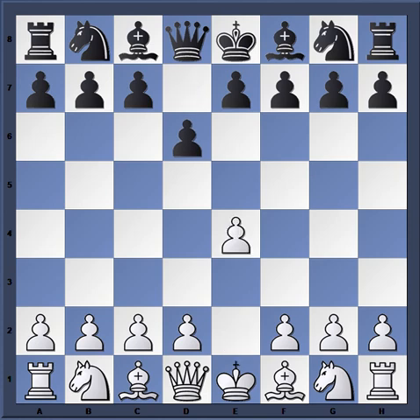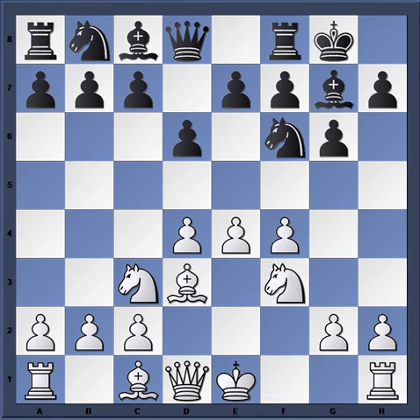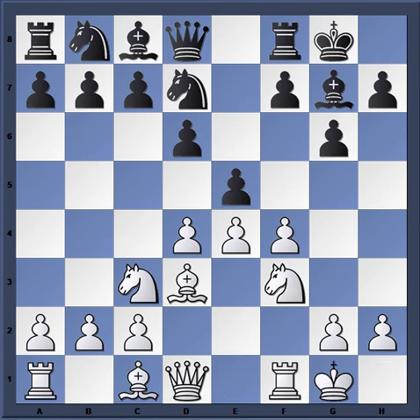Here's a game Fischer played with the white pieces against a player named Jovanovac in 1968 — again the Austrian Attack. After knight f3, castles, bishop d3, knight d7, castles, black goes for this early e5. This is a mistake a lot of players make: they try to establish e5 too early as black in this position, and it can be premature.